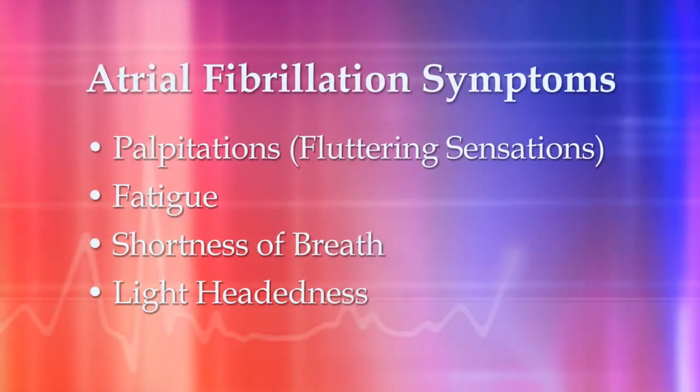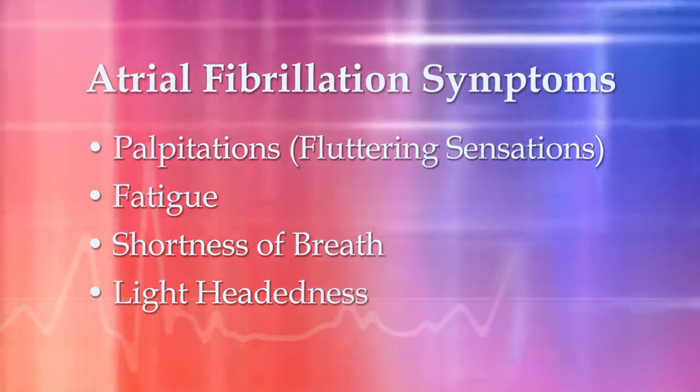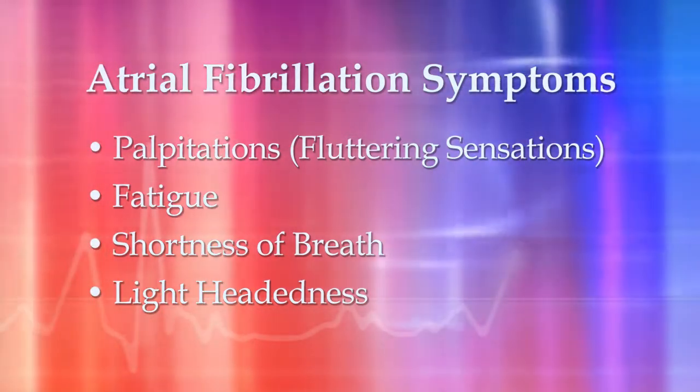Atrial fibrillation causes symptoms. The most common symptoms are a fluttering sensation of the heart, which is called palpitations, fatigue, shortness of breath, and lightheadedness.